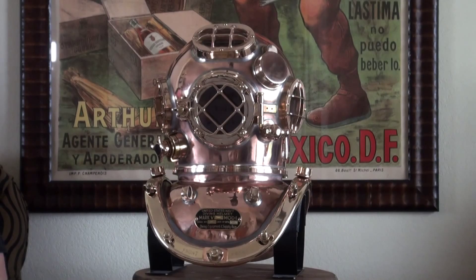The United States Navy had the Mark V made for them from 1915 until the mid-1980s, and they were made by four different companies. After the 1980s, there were still two companies that made the Mark V, primarily for commercial divers and collectors as well, and today there's only one of those companies left, and that's Desco in Milwaukee, Wisconsin.